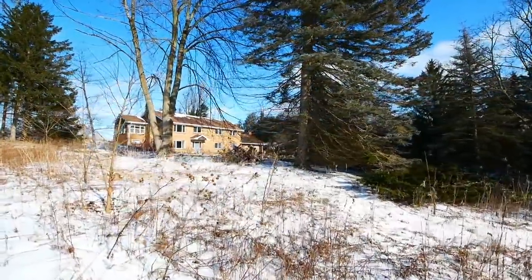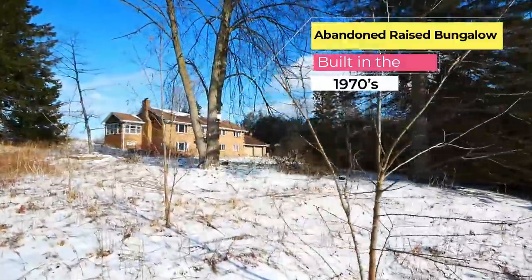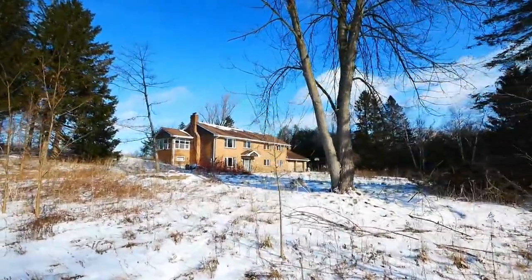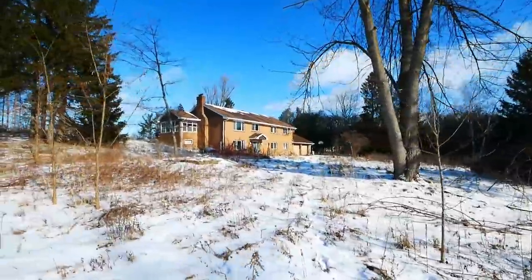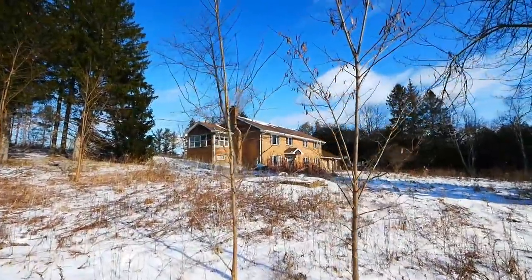Wow, this place is pretty big. The roof looks good still — a little bit of shingles ripped up there, but this place looks pretty good.